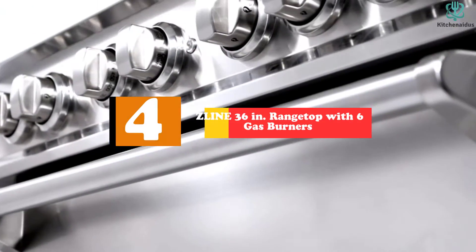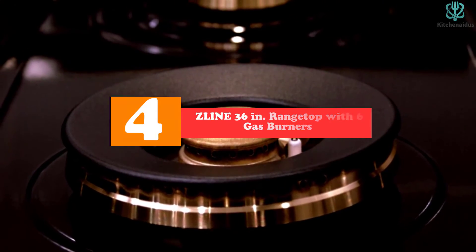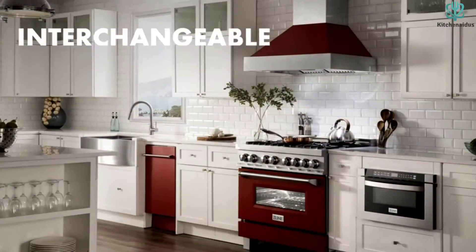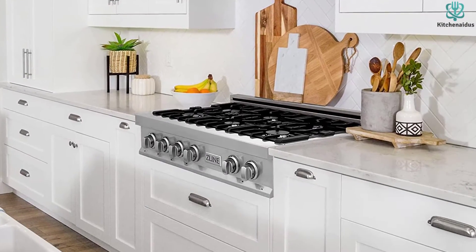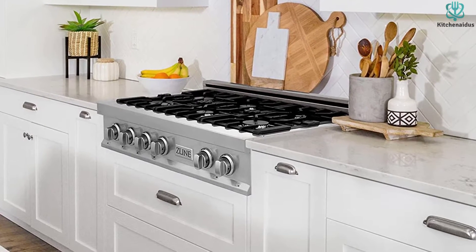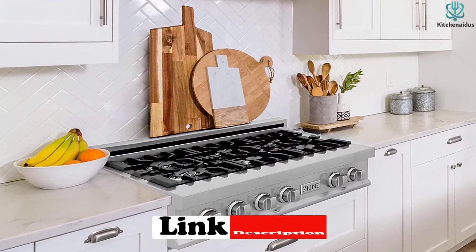Moving on, at number four we have the Z-Line 36-inch range top with six gas burners. With its sturdy construction, this model is built to last with an ideal strength-to-weight ratio. It features six burners offering a wide range of cooking power from 4,200 BTUs to 18,000 BTUs. These burners are heavy duty and made in Italy for reliable cooking performance, and the range top features cast iron grates and a scratch-resistant porcelain coat top.